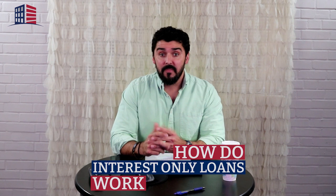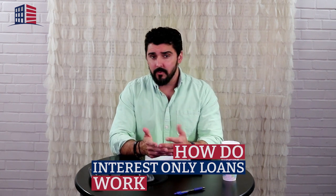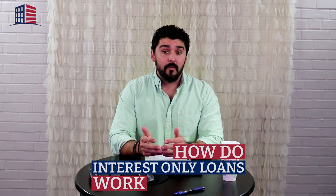Hey friends, someone asked a really good question. They were wondering, how do interest-only loans work? Is it a balloon? What is it? It's a great question.